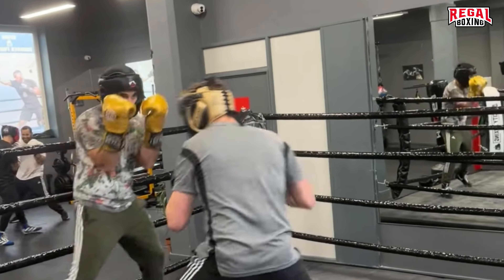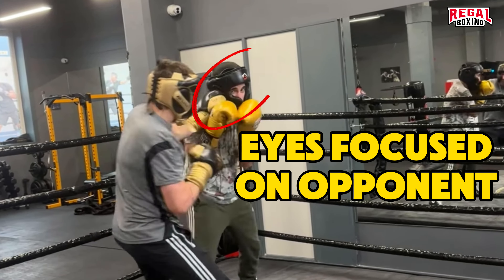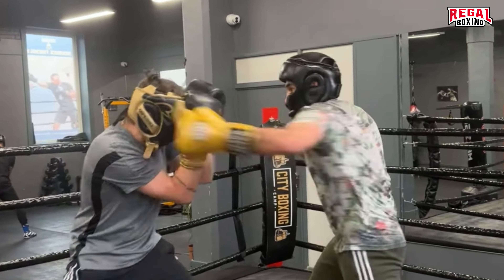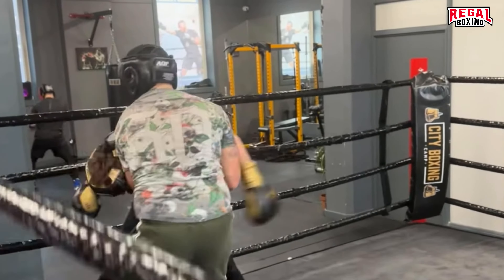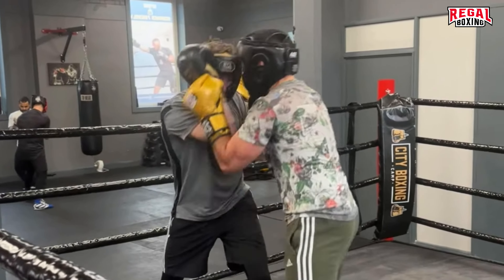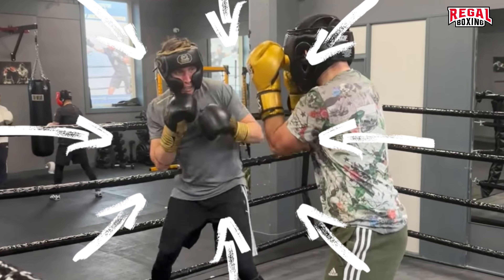Nice work from Stewart. But what stood out in this exchange was Gertie's composure — taking shots on the guard while staying in punching range. Once in close range, the punches that are short are the punches that land first. In these exchanges, if you're not punching, it's best to hold and close the gap.